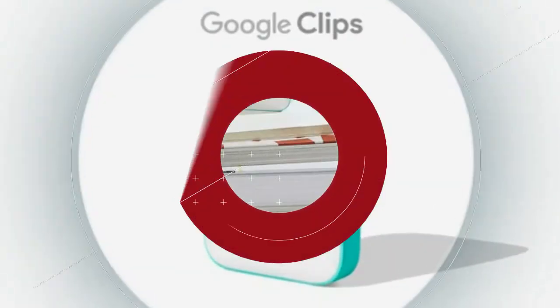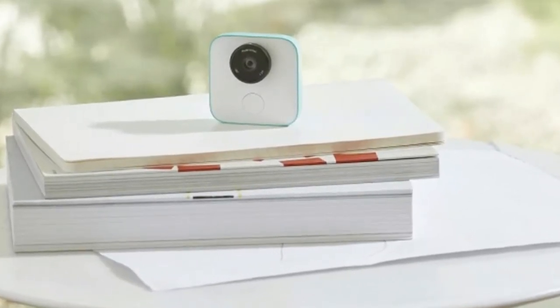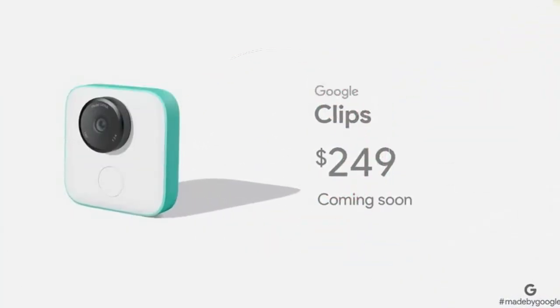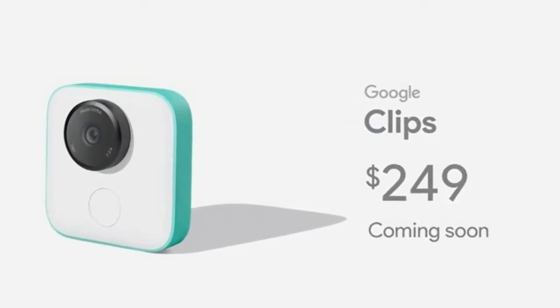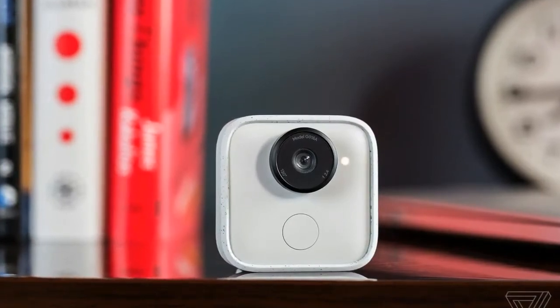Google has long been interested in Movidius chips. As well as using their VPUs to power Project Tango, the search giant embarked on a partnership with Movidius last year to improve how image recognition works on devices like smartphones. With the launch of the Clips camera, we have a perfect example of the sorts of benefits these collaborations bring.